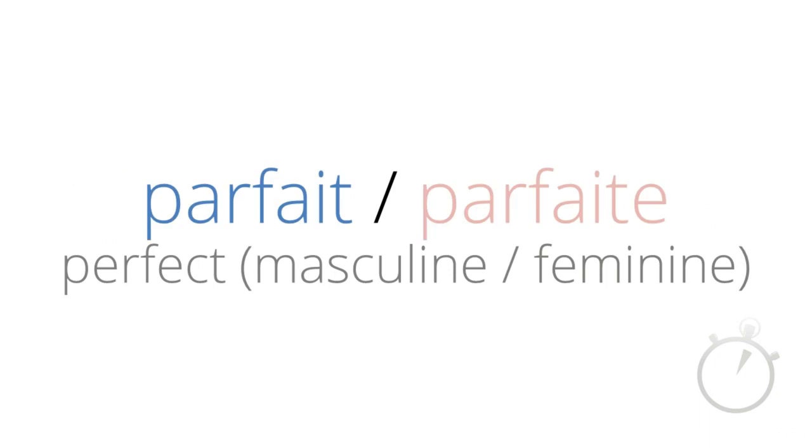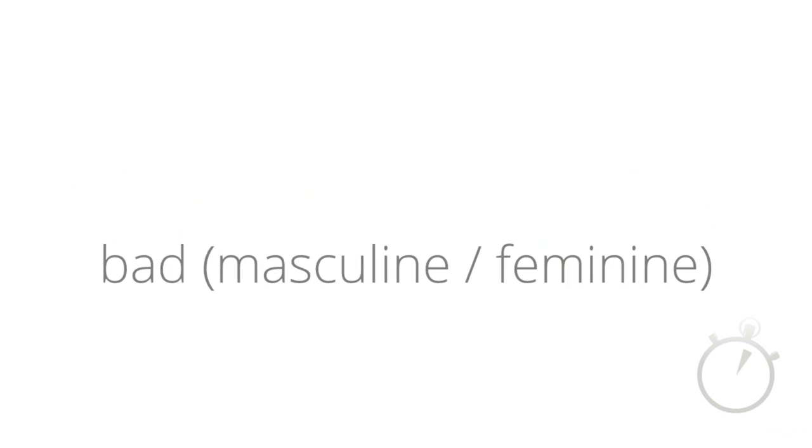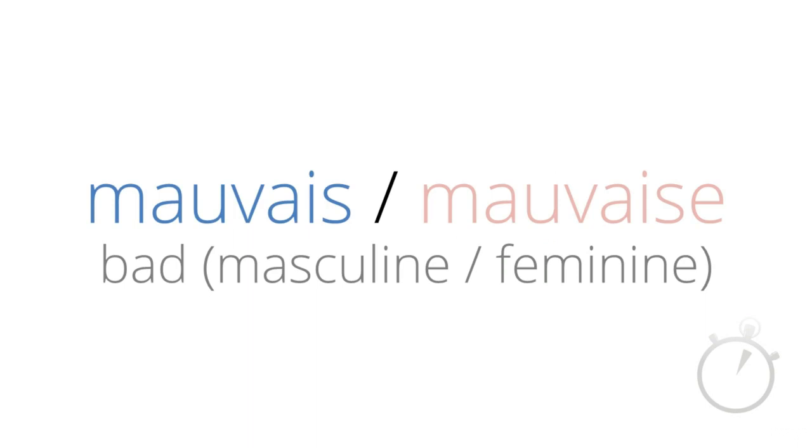The masculine and feminine words for bad — mauvais and mauvaise. And finally, the word for terrible — terrible.